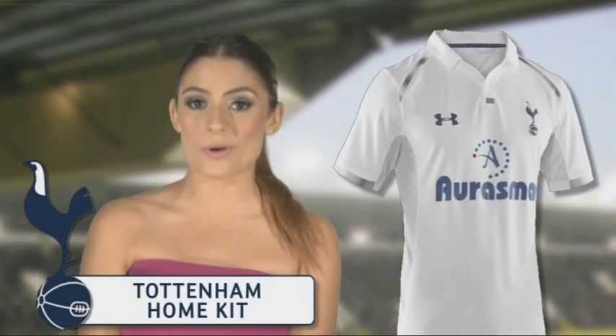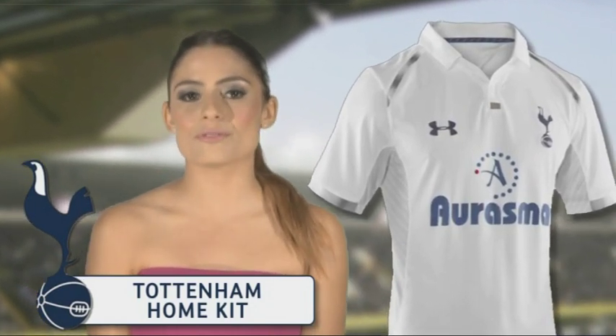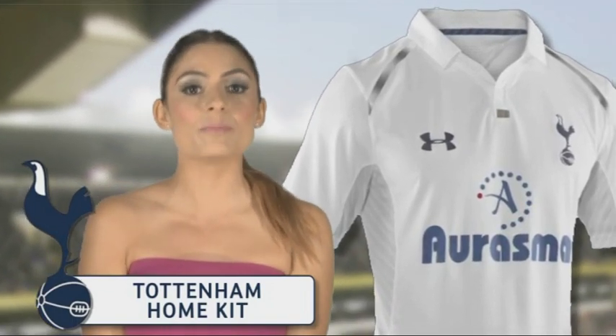Tottenham's new kits are designed by Under Armour, whose first venture into Premier League design has surpassed expectation. The home strip features graded silver-grey trimmings on shirt and shorts that has a large cockerel motif picked out in pinpricks on the back.